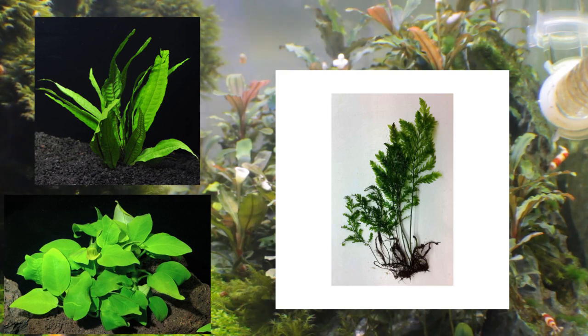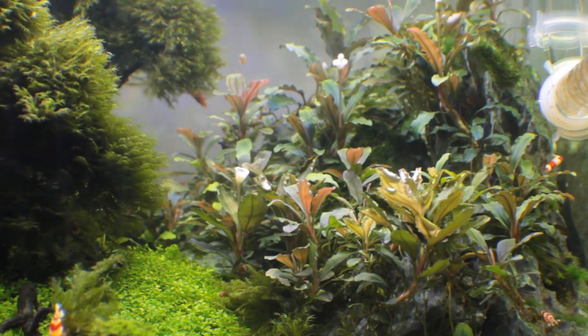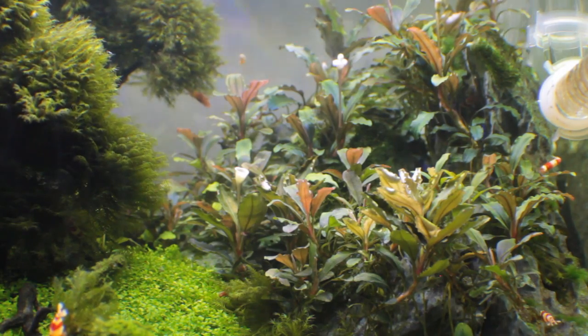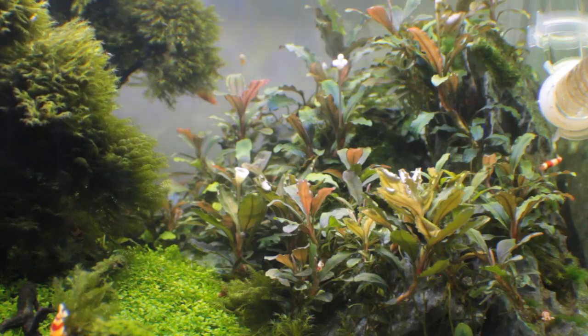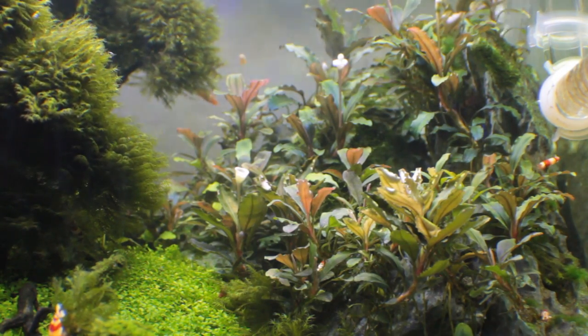So Bucephalandra was like a drug in the market. Though Bucephalandra do have a lot of color selection, I don't think there's any color that the Bucephalandra don't come in.